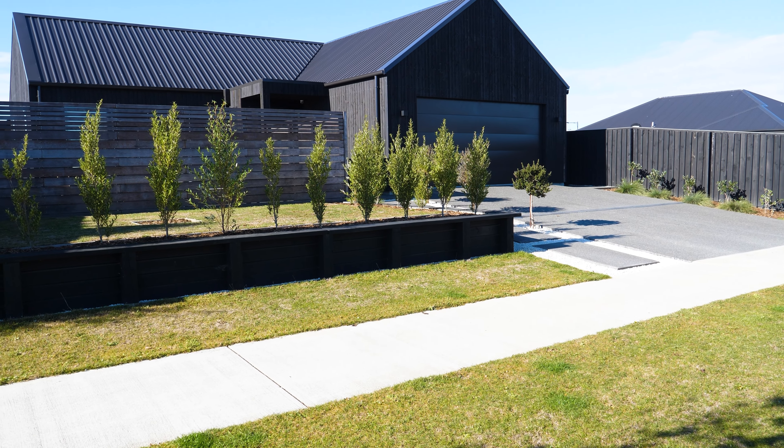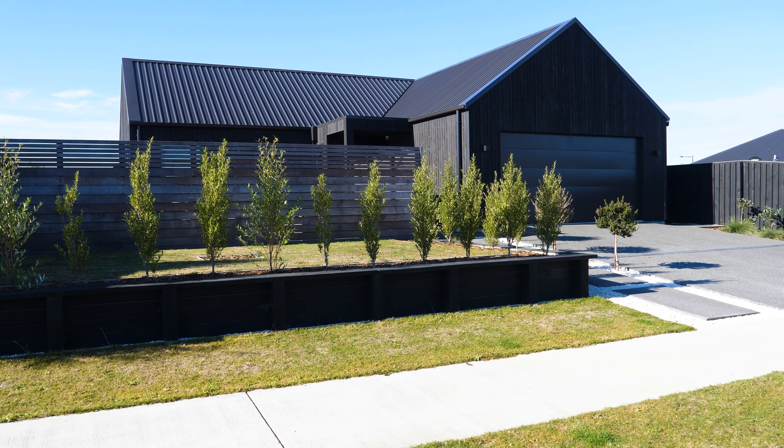Hi, I'm Priscilla Stewart from Harcourt's Four Seasons and I'm here today in one of New Zealand's fastest growing suburbs, Rangnurra, to present to you my latest listing at 46 Charles Upham Drive.